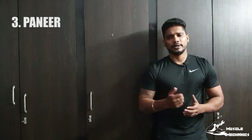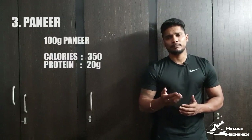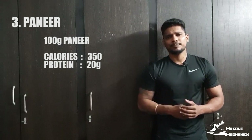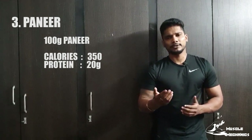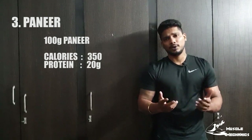The third protein source is Paneer. Paneer is a dairy product. If you use Paneer, you can use 20 grams of protein. This is a complete protein source. So if you use Paneer, it will be very helpful.